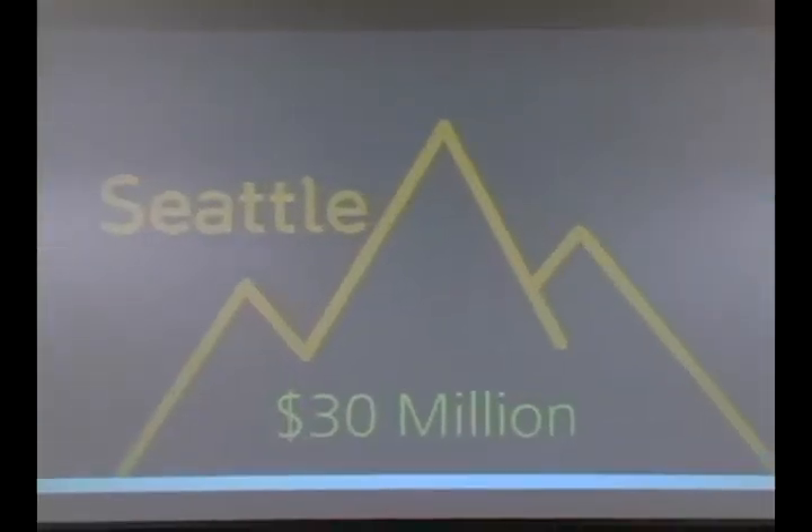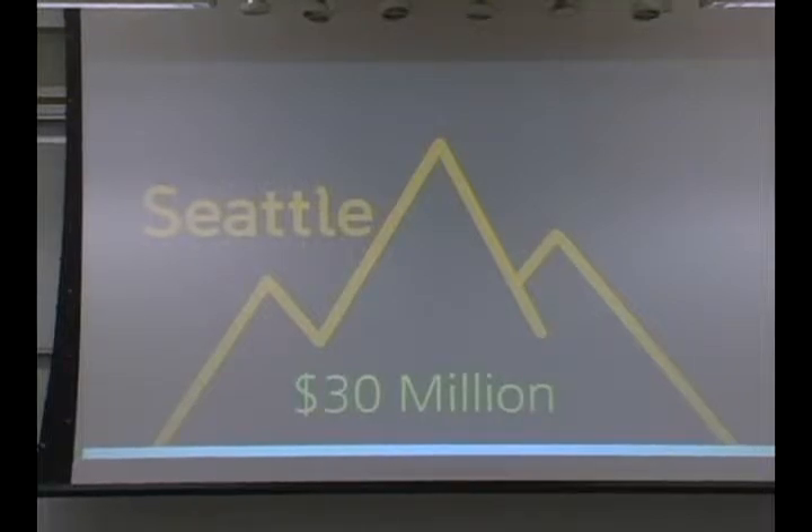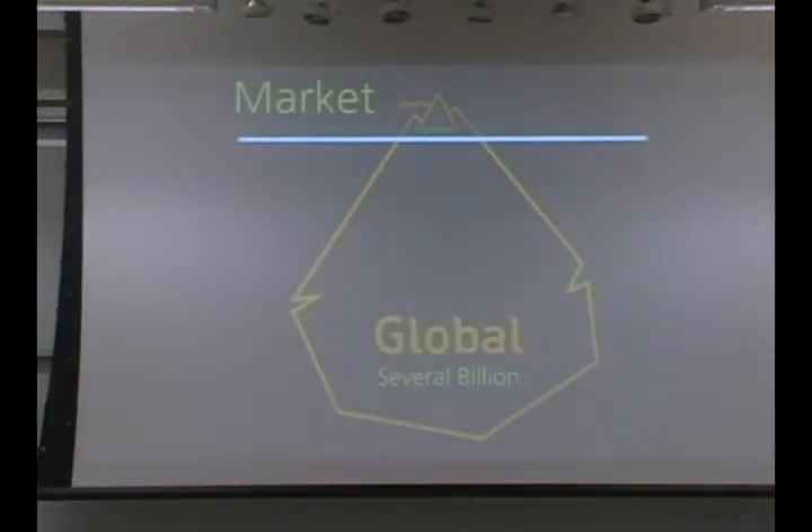I'm John Maxwell, and I'm going to talk about the market. The initial market we're focusing on is the Seattle market for liquefaction mitigation — about $30 million in an average year. However, it can be much more. Right now, the Elliott Bay Seawall project is a $290 million project, about $60 million of which is jet grouting, one of our competitors. When you expand the scope to the rest of the West Coast and the global market, liquefaction is clearly a multi-billion dollar problem and therefore a multi-billion dollar market.